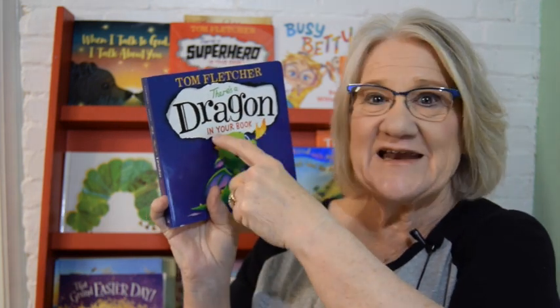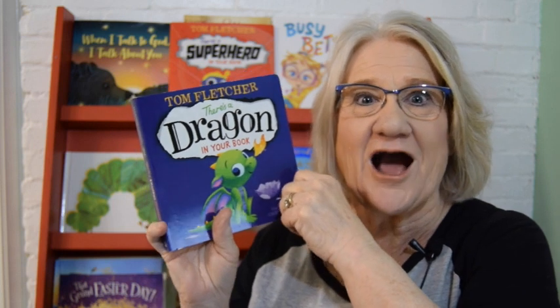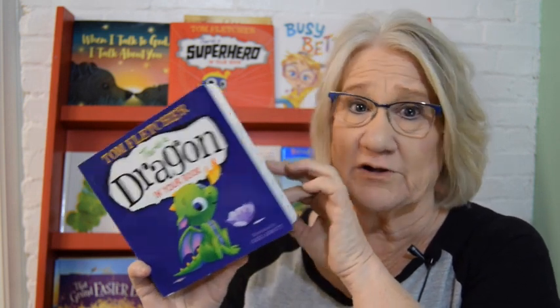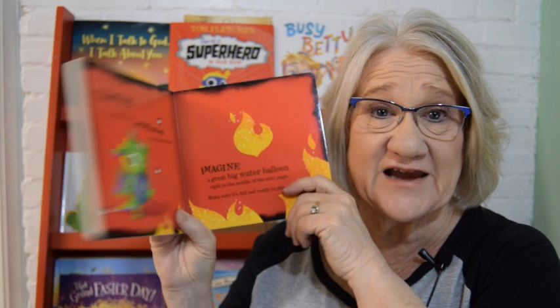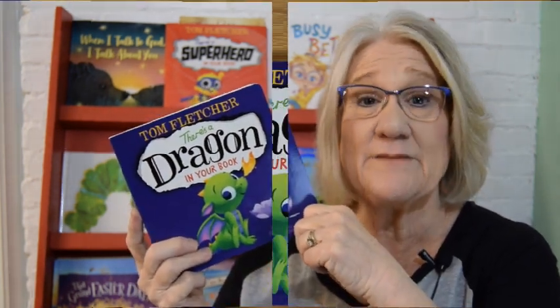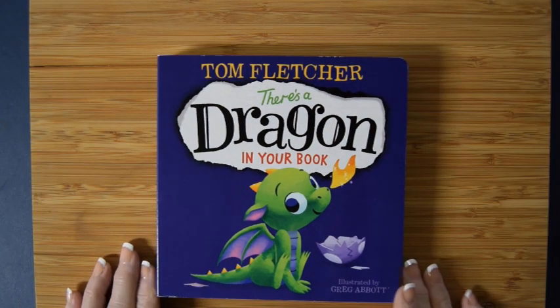It's called 'There's a Dragon in Your Book.' There's a dragon in your book — a dragon! How can we help a dragon? Dragons are big and fierce. What can we do to help a dragon? Well, I guess we're gonna have to get into this book and find out. Are you ready to get into this book and help Ms. Dorothy help this dragon? Good! I need you to sit up and listen up, because here we go.